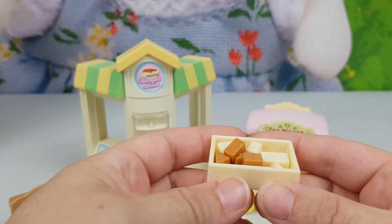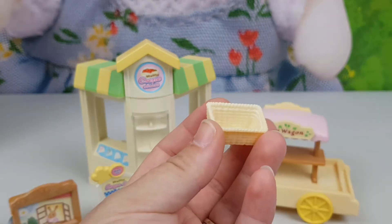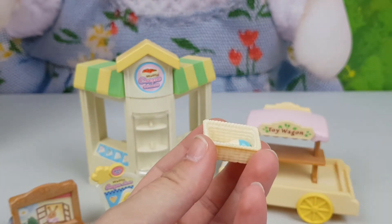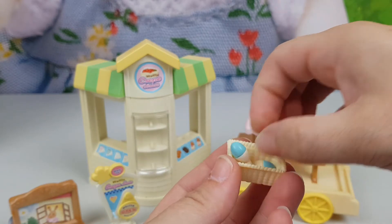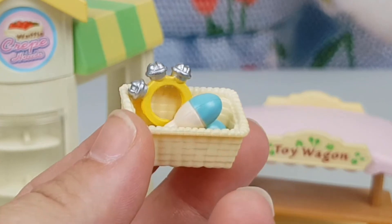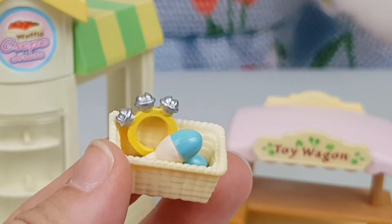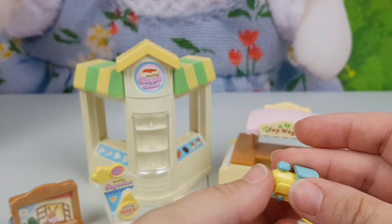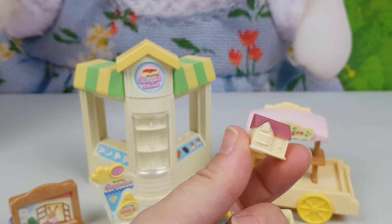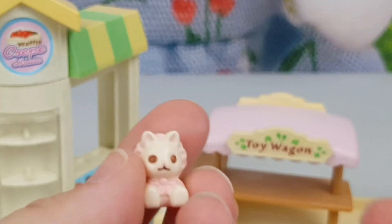I've got a basket in which we put some rattles — two rattles and a third one with tiny bells — a toy boat, a toy train, and a toy house, and cute little teddy bears and other plush toys.